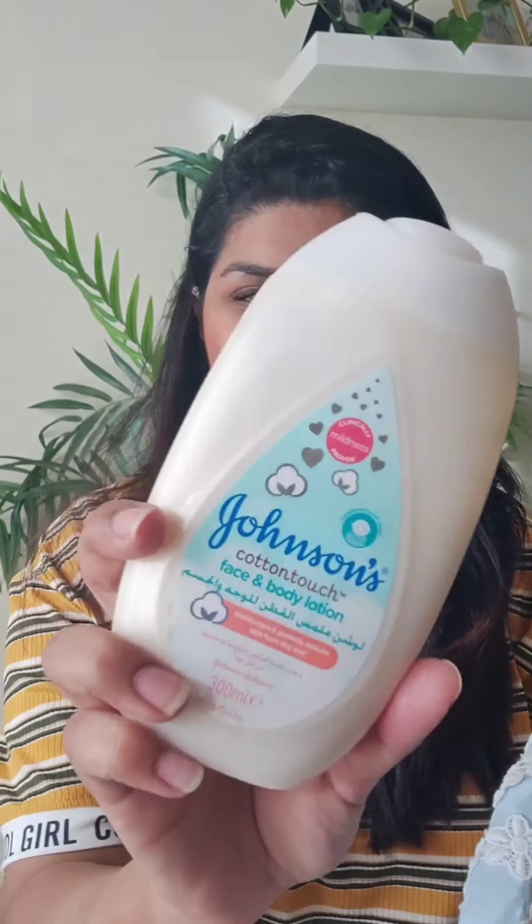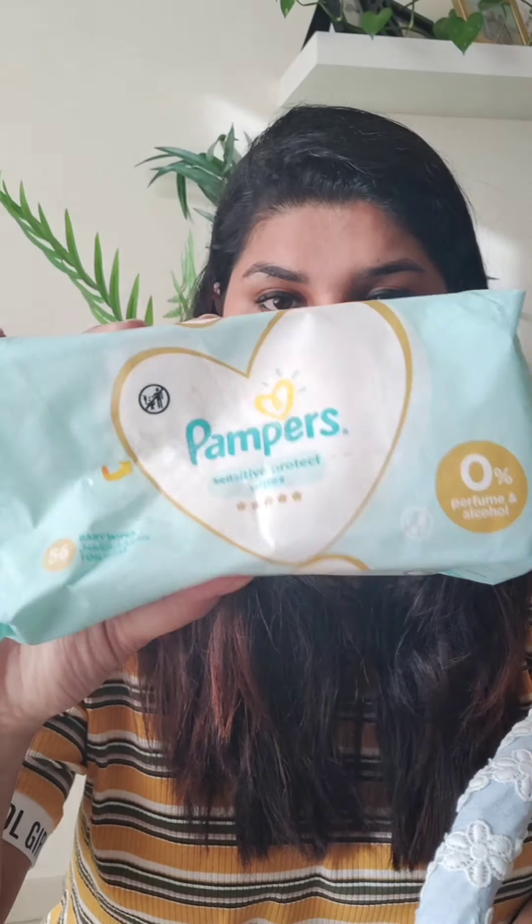I use Mostella's Hydra Baby body lotion and Johnson's Cotton Touch. I honestly love Johnson's products. For wipes, I use Pampers — I have tried a lot of wipes but Pampers is the best.